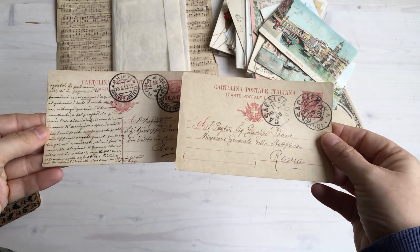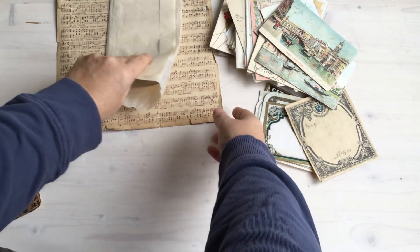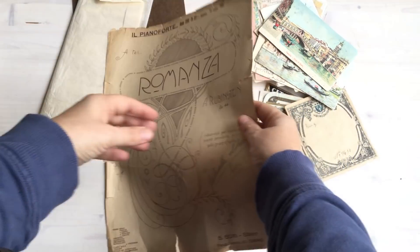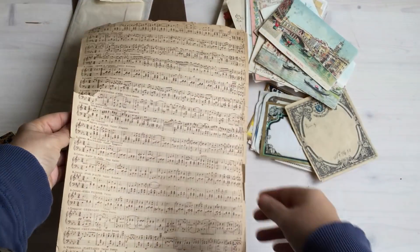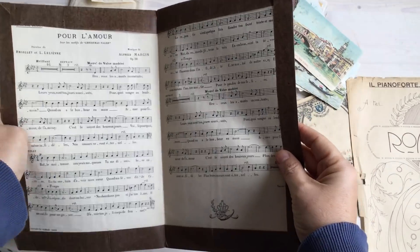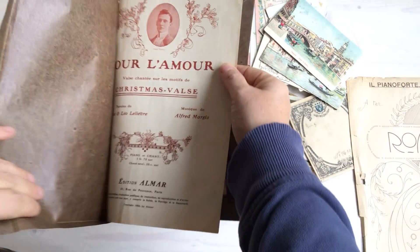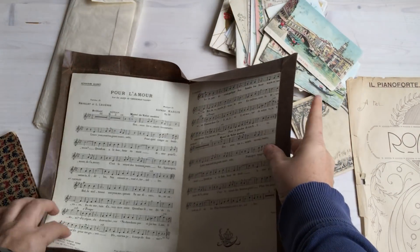I bought a couple more postcards from 1911 and 1913 with different styles of writing on the back. Now the music paper — this is a music score from 1916 which would be really great to scan. It's quite large in the center and then very tiny on the back. This other one is also a music score — someone's covered it in paper. I'm going to see if I can steam the paper off; it's got a beautiful cover and back page.